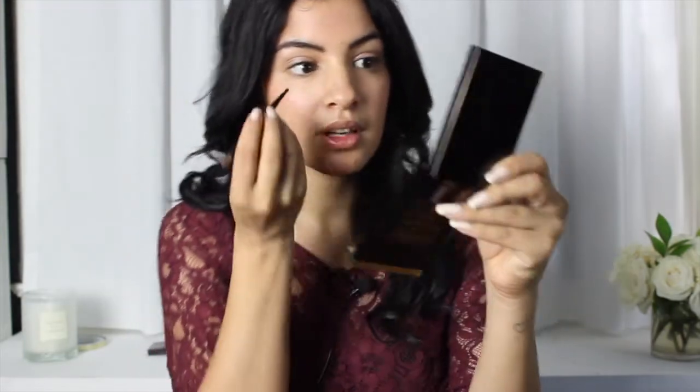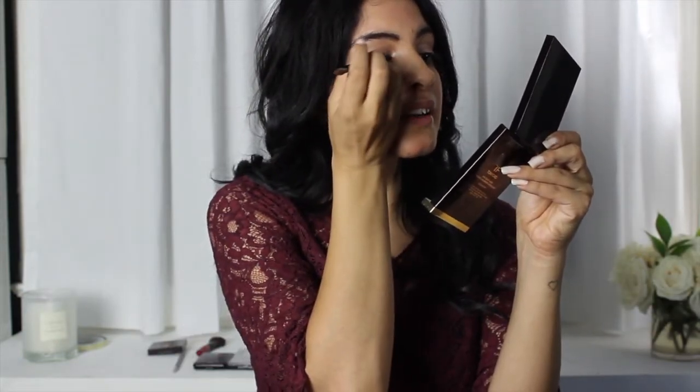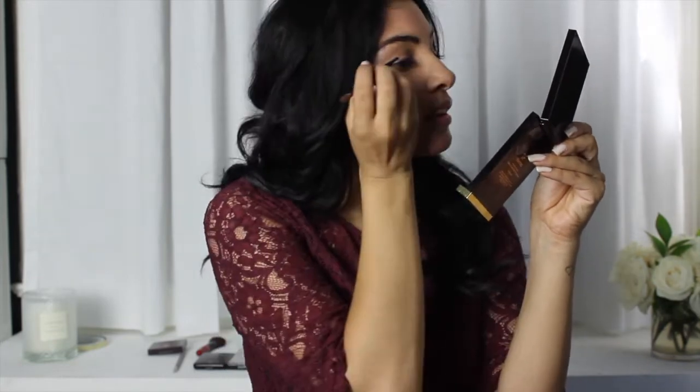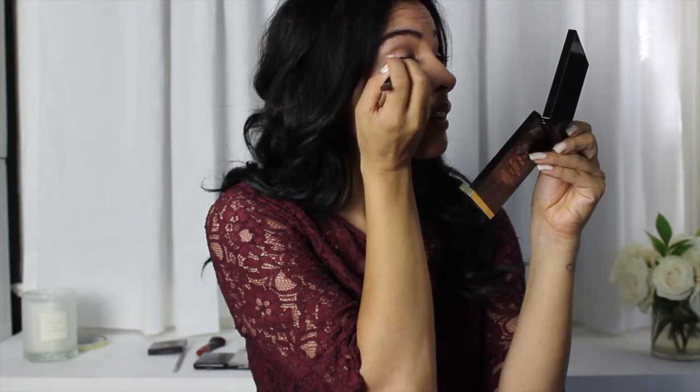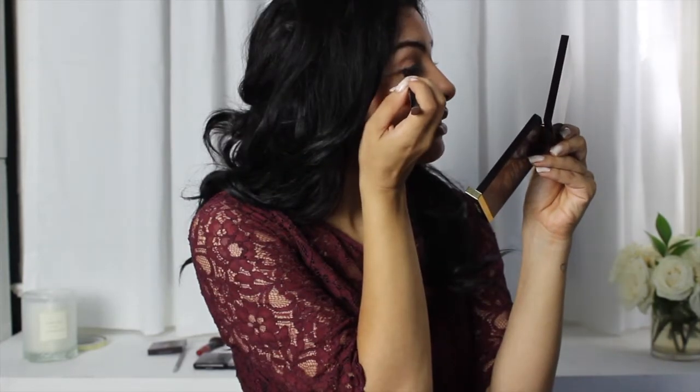Going back to the Tom Ford, there is a deeper chocolate brown, and I'm taking a very thin small applicator to pencil that in like liner and smudge it into my lash line. You don't want a very defined look here — you want something very nice and natural looking.